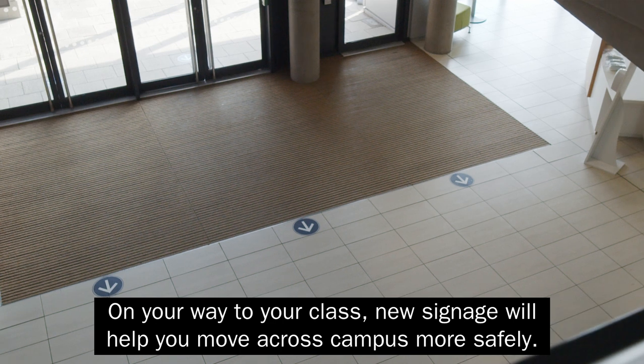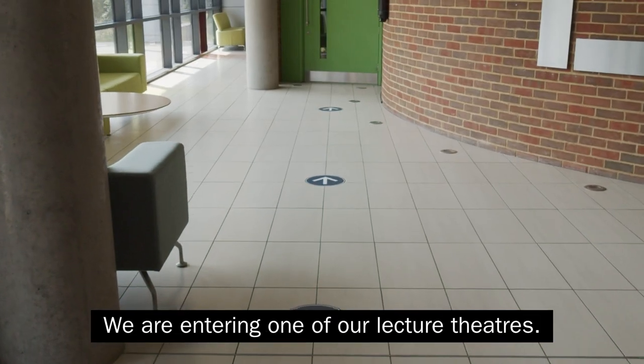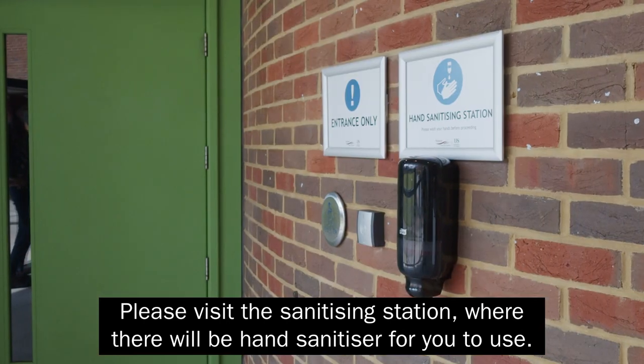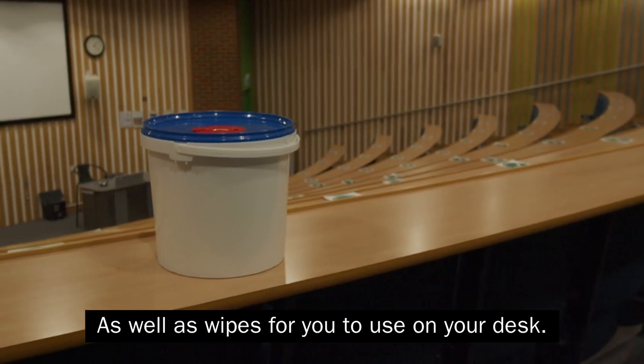On your way to your class, new signage will help you move across campus more safely. As we enter one of our lecture theatres, please visit the sanitising station where there will be hand sanitiser for you to use, as well as wipes for you to use on your desk.